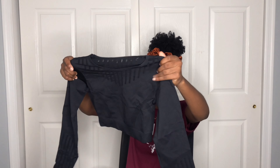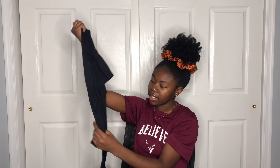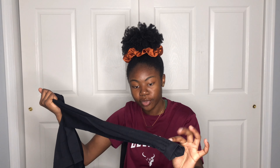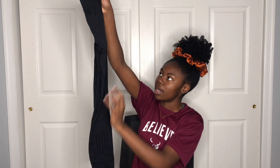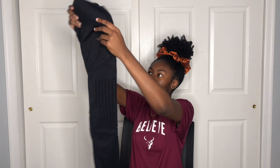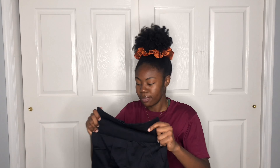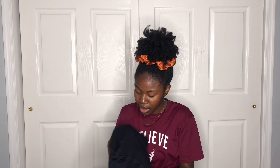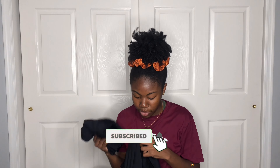Then I got this black long-sleeve workout top — it's cropped and has a slightly see-through design on the arms. The matching leggings have the same design detail on the sides. Everything has a thick waistband. All these workout items feel really thick and durable, so I'm hopeful they'll fit well.